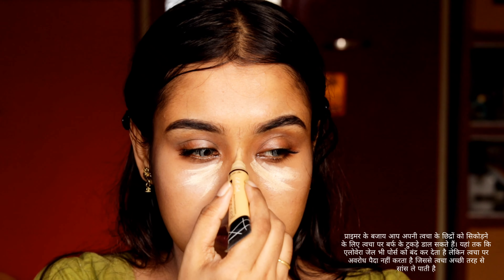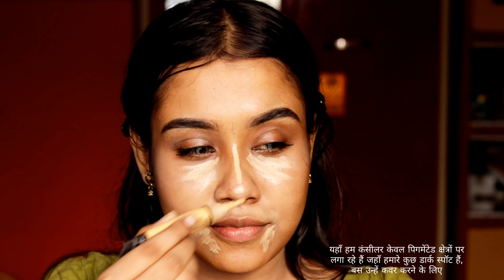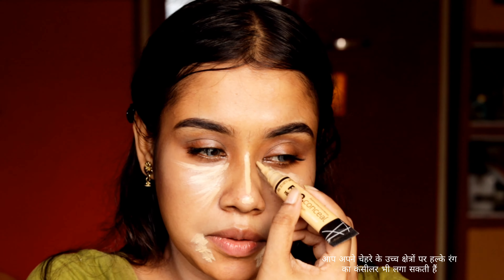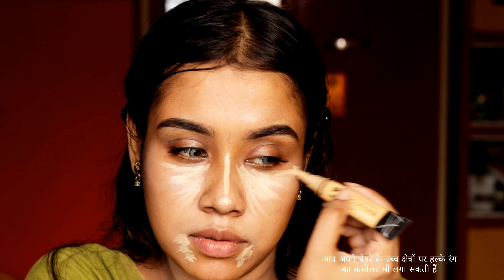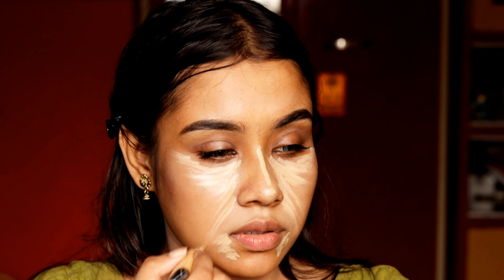Here I'm applying the concealer only on the problem areas where I have some pigmentation, just to cover them up. Then I'm spreading it gradually with the brush. This brush is really useful for applying concealer. You can also apply a bright colored concealer on the high points of your face — this will enhance your look.